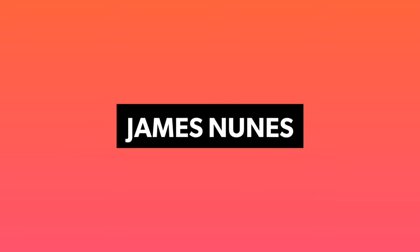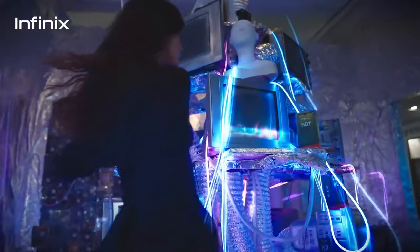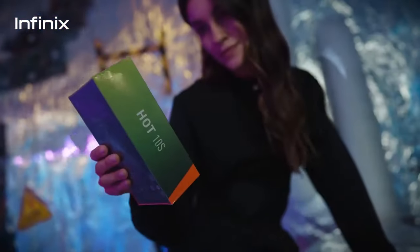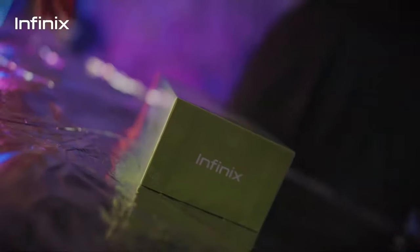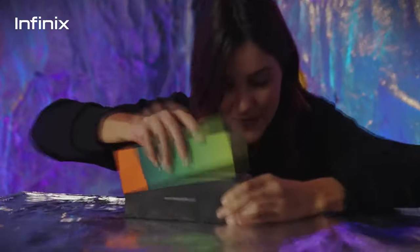Infinix has launched a brand new budget device in its Hot series — the Infinix Hot 10s in India — which is competing against the budget devices of Realme, Xiaomi, and Samsung, just to name a few. In this video, I will be showing you everything there is to know about this brand new budget device.